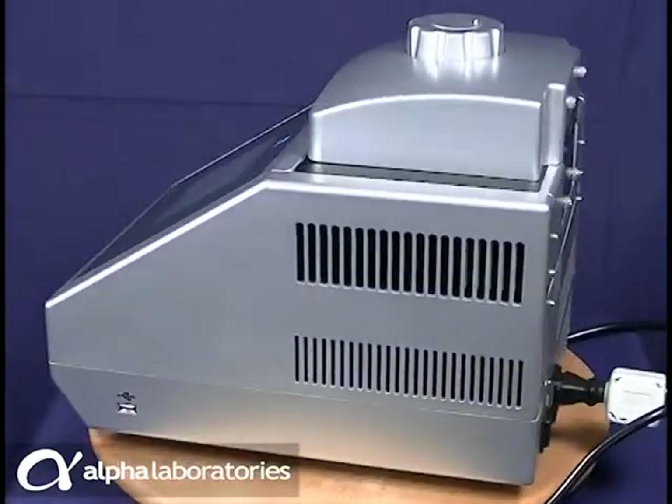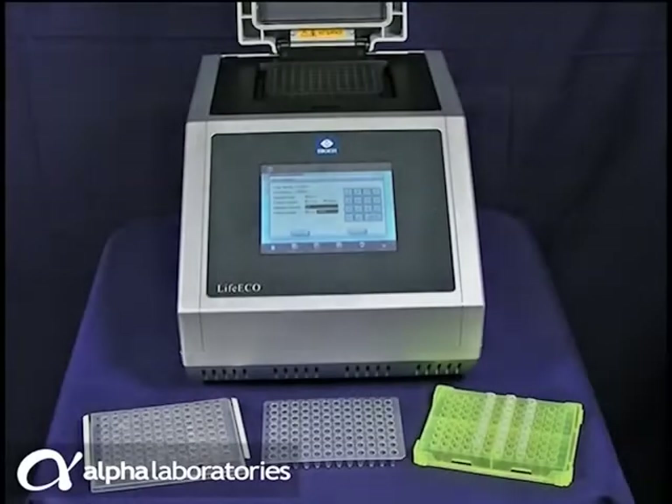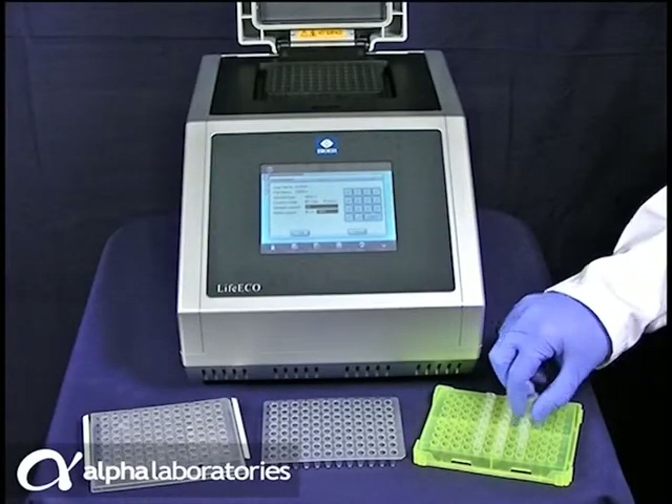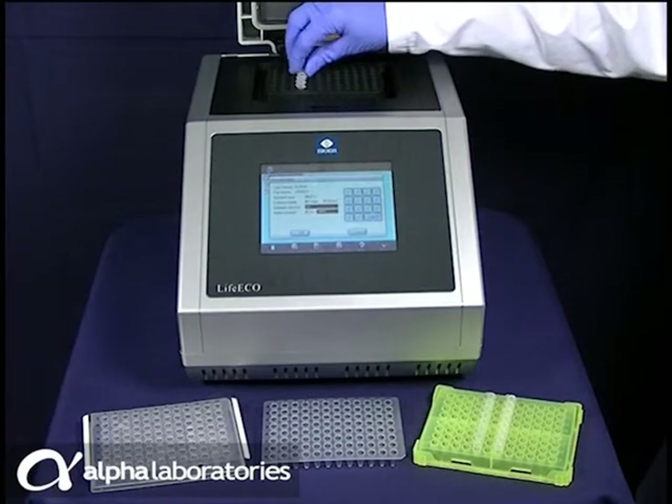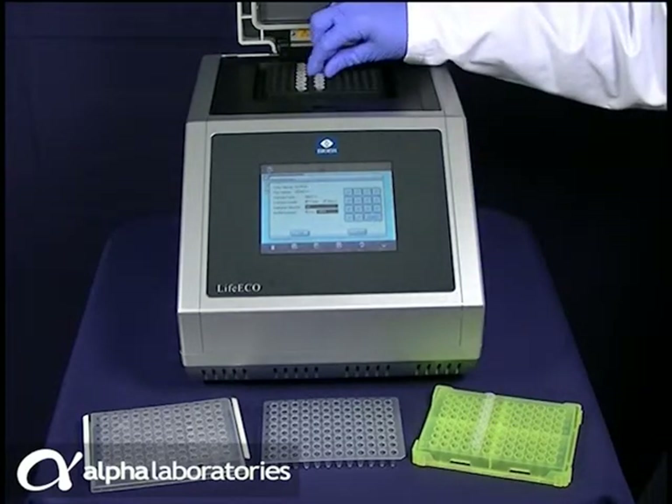LIFEECO gives you extreme flexibility. The fully adjustable hot lid provides compatibility with a wide range of 0.2mL PCR tubes — standard and low profile — and 96-well microplates, fully, semi and non-skirted.